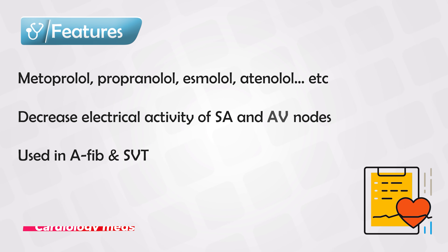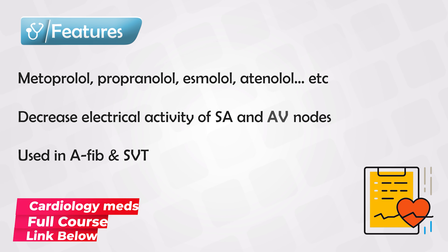We use beta blockers in cases where we want to decrease the heart rate, such as in atrial fibrillation and supraventricular tachycardia.